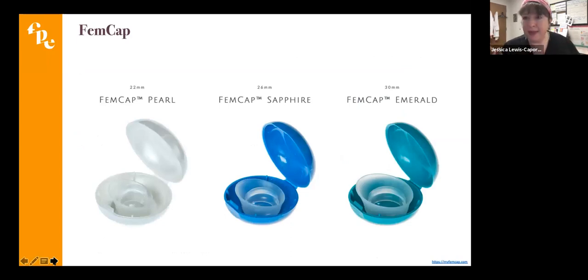Now we'll jump to the FemCap, which I also love because of the colors — they are very beautiful. This is a product you can also have stocked in your clinic, and it comes in three different sizes. The size is clearly marked on the side of each box. You can get cool little fitter test kits and samples as well. The pearl is 22 millimeters, the sapphire is 26, and the emerald is 30. There's a little strap that helps with placing and removing, and is particularly helpful for removal.